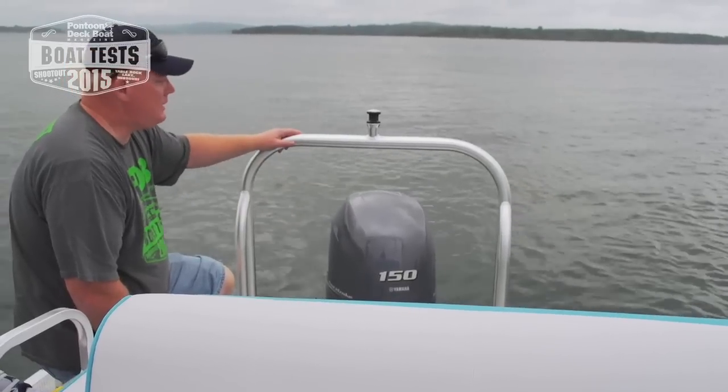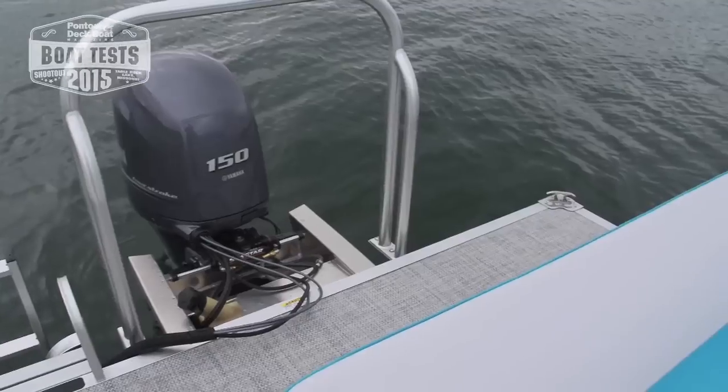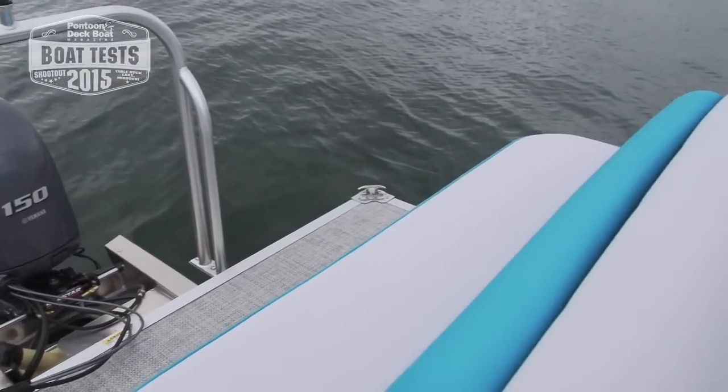Now on the stern we have this solid ski tow bar, the Yamaha 150, and there's even a rear-facing seat back here.